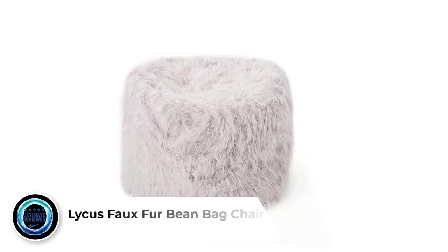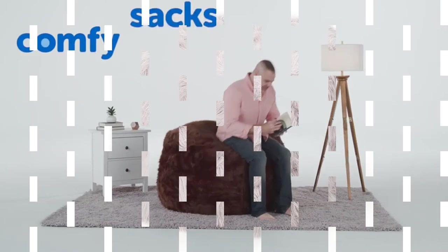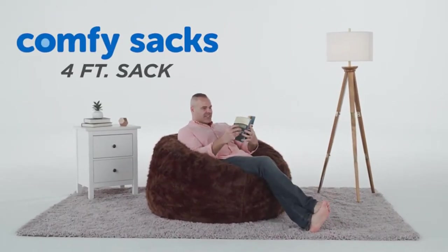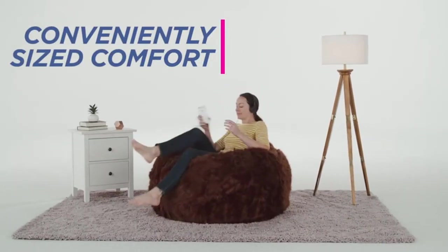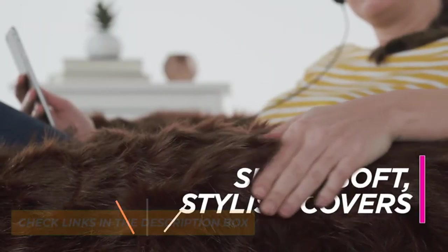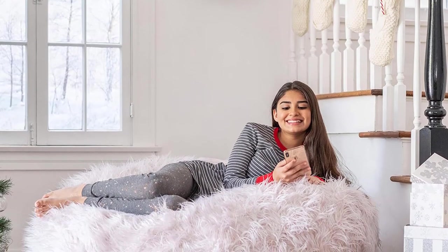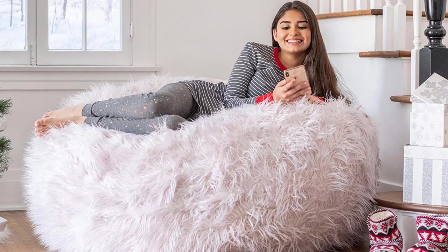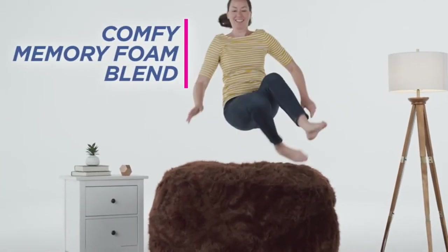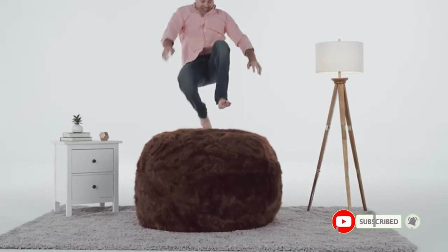Number 4: Lycus Faux Fur Beanbag Chair. Faux fur is all the rage now. The Lycus Faux Fur Fluffy Beanbag Chair from GDF Studio is soft to the touch and very stylish, perfect for any room in the house. Use it as a seat in your living room, or keep it in the bedroom for a comfortable nap. Made of 100% polyester faux fur, with polyurethane foam filling and a removable cover. Light assembly is required. It's definitely big — not recommended for a regular size bedroom. Overall, the Lycus Faux Fur Beanbag is going to fly off the shelves fast, so get yours now.